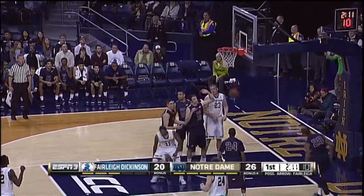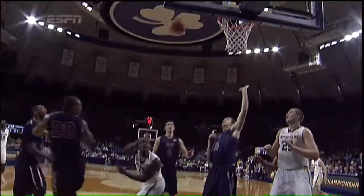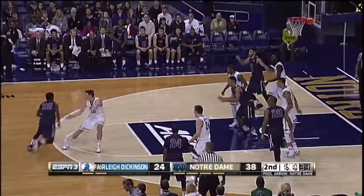Left side, Jackson — Jackson fakes, drives down the middle of the lane, another spectacular double pump off the box and in, and he gets fouled. I mean, every single game he's adding more and more dimensions to his game.